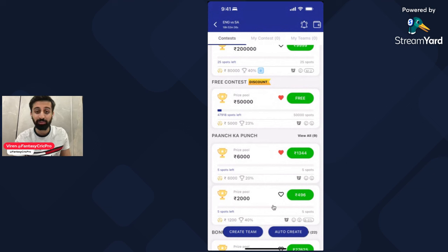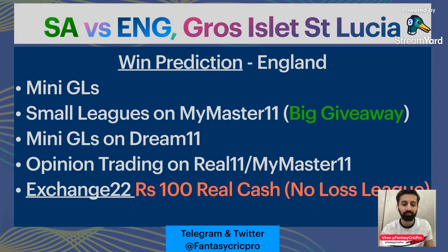You will get bonus cash on sign up — go ahead and sign up. The first prize is 5000 without any entry fee. Let's move on to the preview of South Africa vs England.